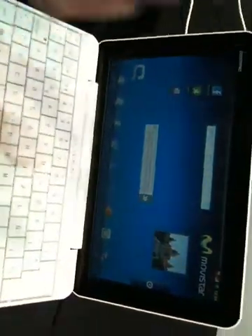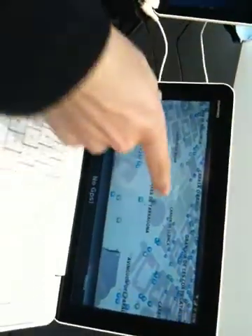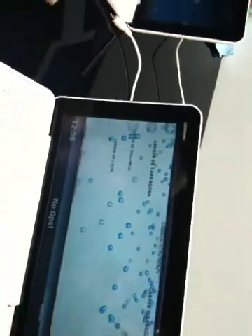It supports 3G, SMS, and MMS. It has Wi-Fi and GPS as well. It's a touchscreen, and it has a Snapdragon processor.